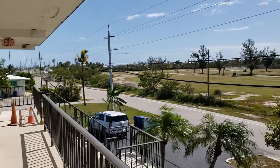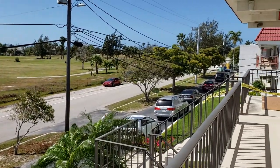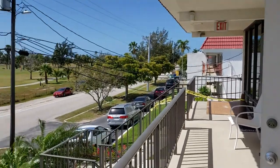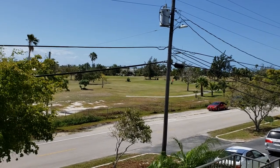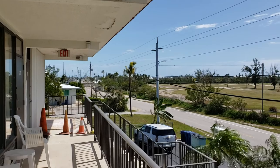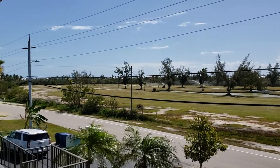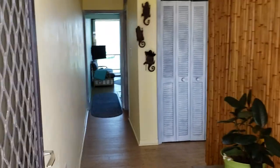Welcome to Sombrero Ridge, 301 Sombrero Boulevard. We're going to see unit 203. You're looking across at the back nine of the Sombrero Country Club — it is midday on a Friday afternoon. Let's go see the unit.